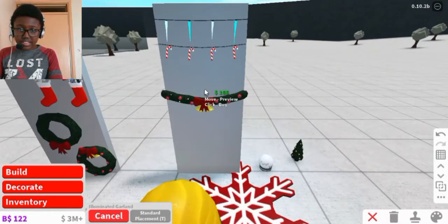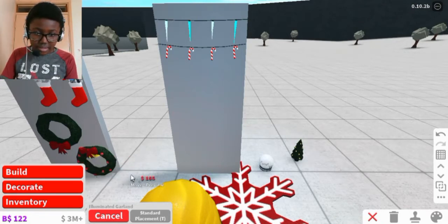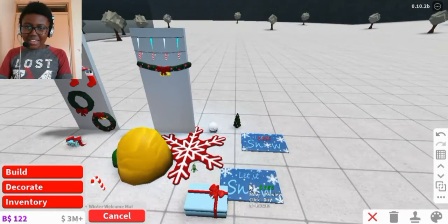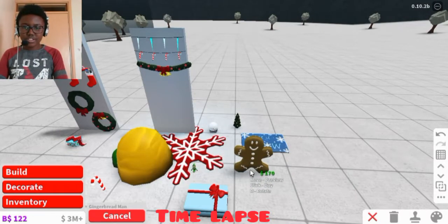Then this is the mini holiday tree — we put the mini holiday tree right there. And we got the illuminated garland — it has lights now. Then the winter welcome mat — but let's just put everything down and do fast motion.